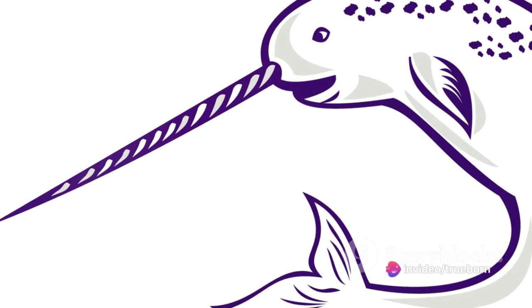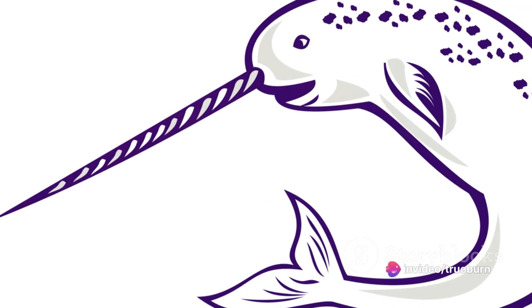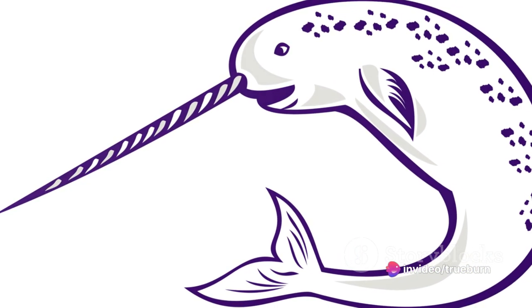N is for narwhal, in the icy sea. With a spiral tusk, a sight to see. Gliding through the water with a playful twirl, the narwhal is a wonder in the underwater world.